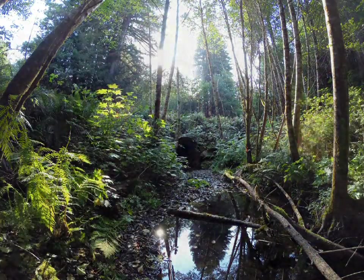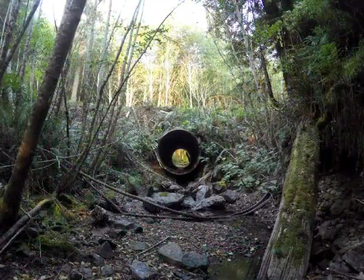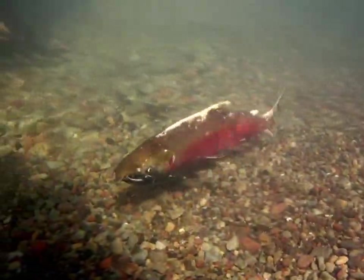You should be able to hear behind me — that's an excavator, a bulldozer, a dump truck. We are removing thousands of cubic yards of material over an eight-foot-high culvert, and we're opening up access on this incredibly important Coho spawning tributary.